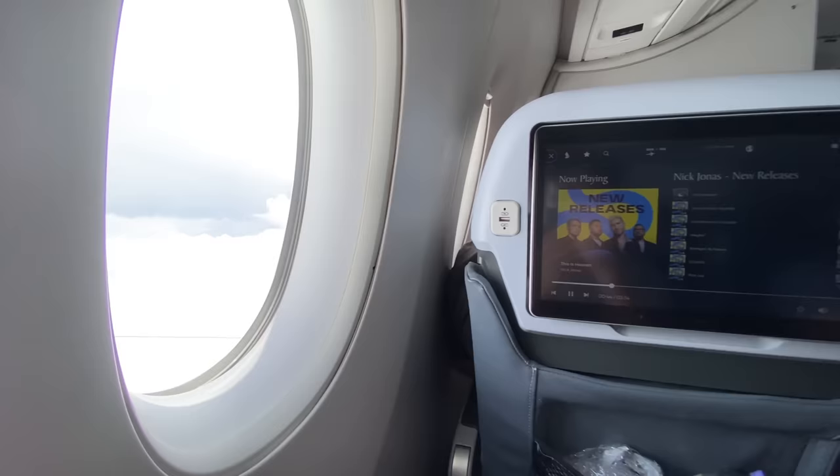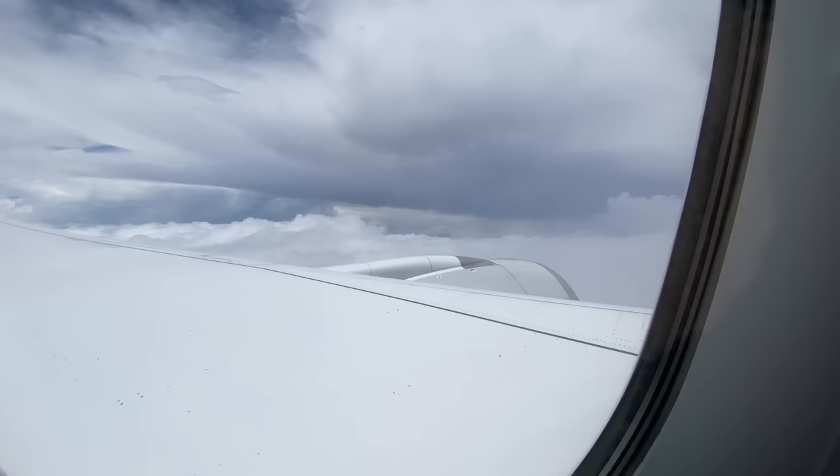The Southeast Asia region this week is really rough — lots of thunderstorms and heavy rains. The flight was really bumpy until we reached our cruising altitude.